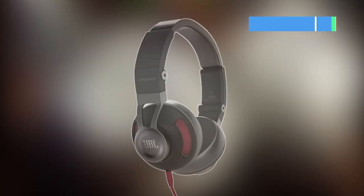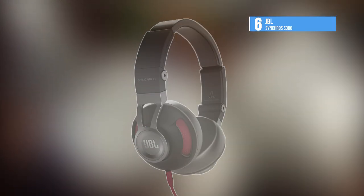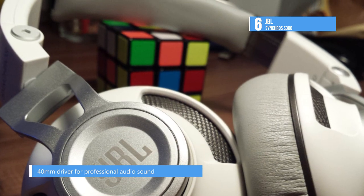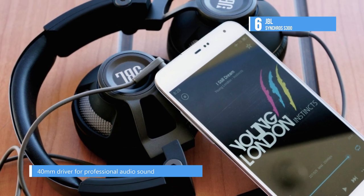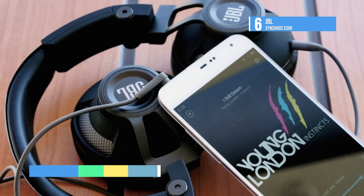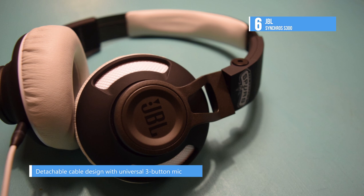By focusing on the full audio spectrum and not just the low end, the 6th placed S300 delivers a balanced audio experience with amazing clarity and deep powerful bass. The premium 40mm drivers deliver professional audio sound with pure bass performance. It has a steel headband that's both lightweight and durable, and its premium leather ear cushions provide your ears with more than just perfect listening.